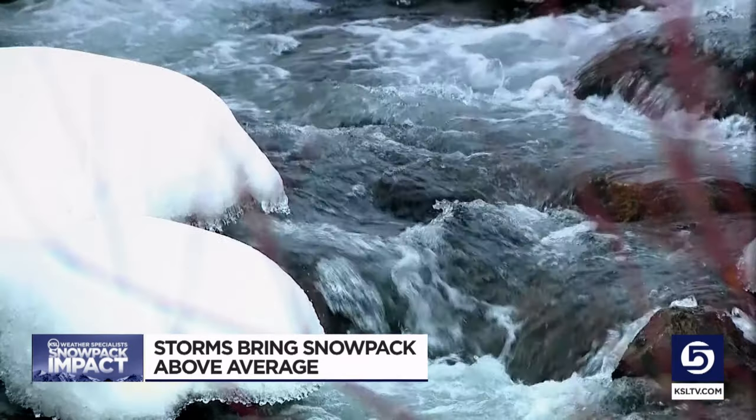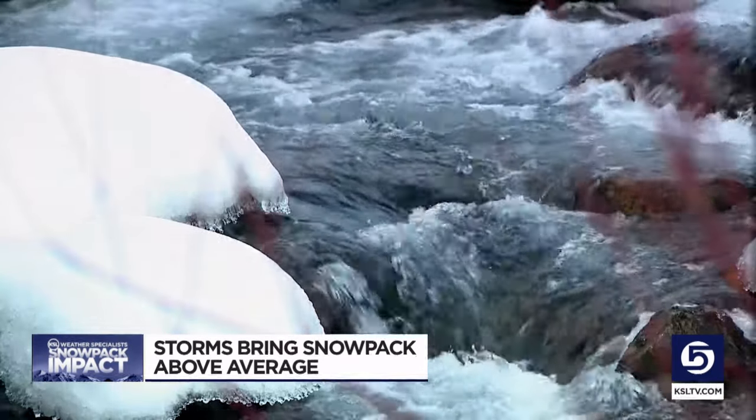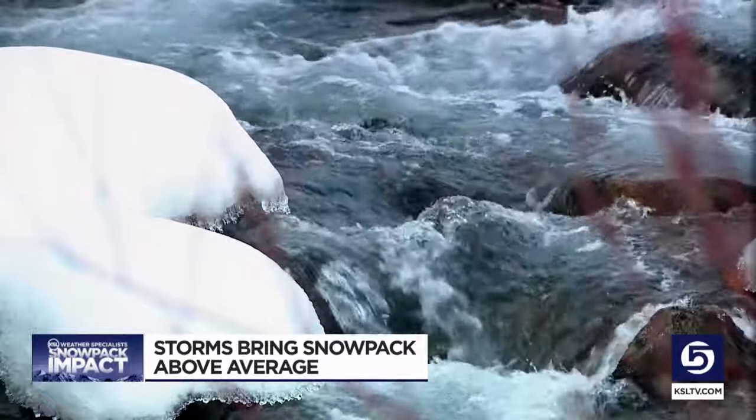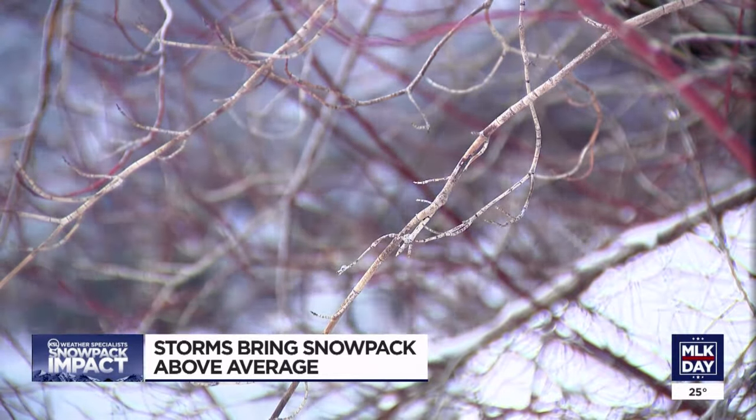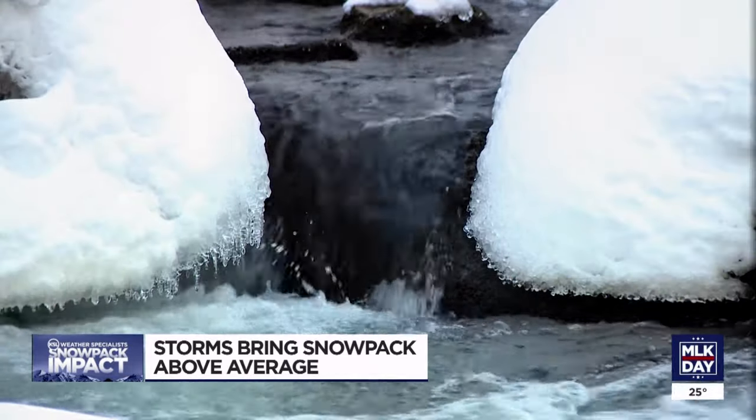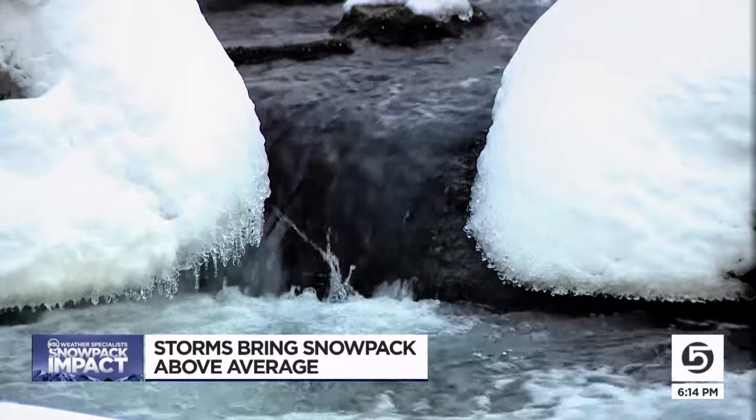That's amazing. It's also amazing when you talk about what this all means for the water situation. According to the latest figures, that much snow will double our water in some areas, putting Utah at 7.2 inches of water this season, just above 100%.